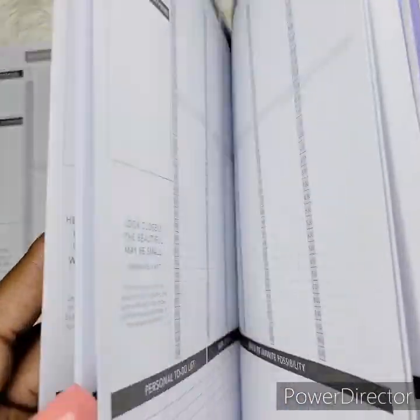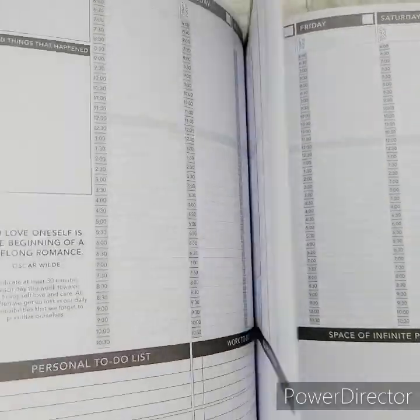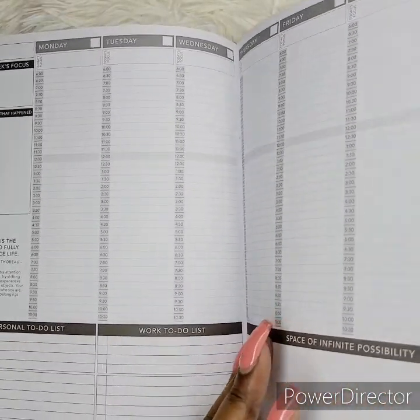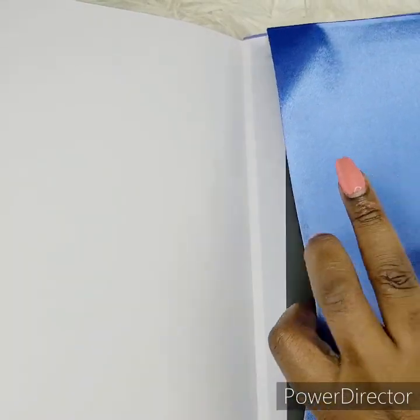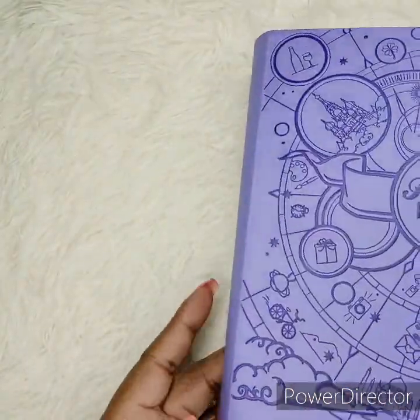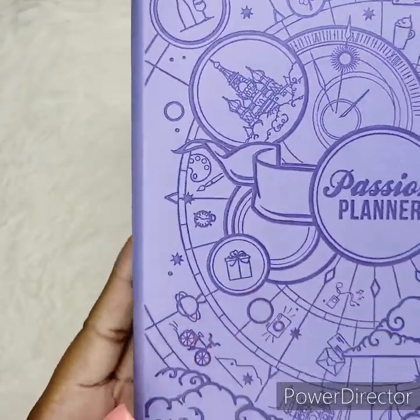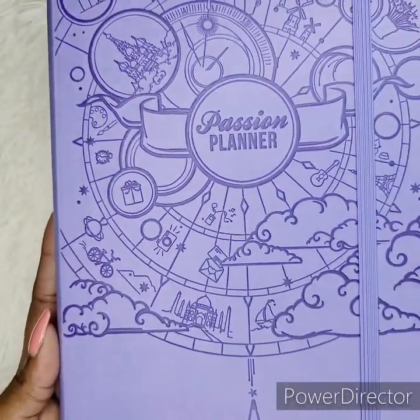The layout has the months in the front and the weeks in the back — I'll get used to it. I didn't even know this one has a cute little pocket, which my other Passion Planner from this year does not have.